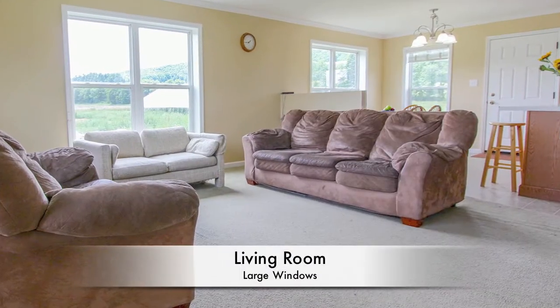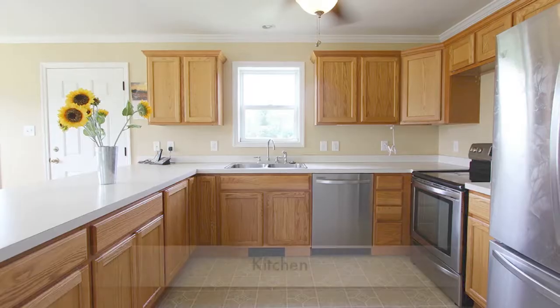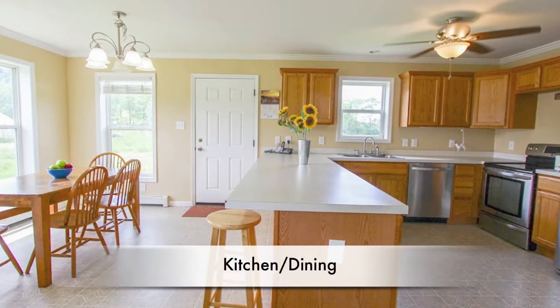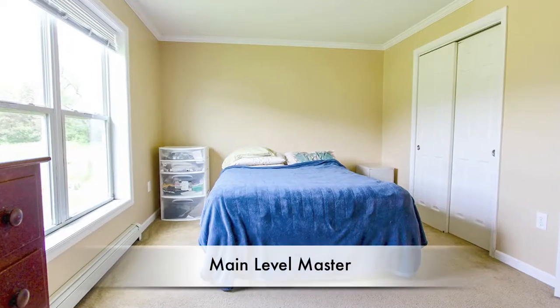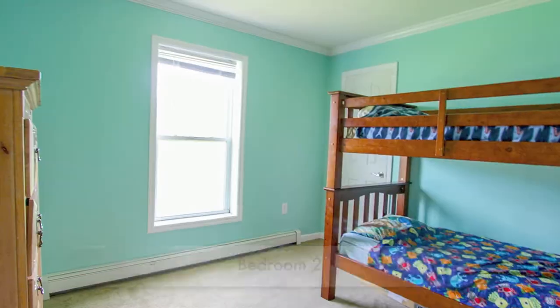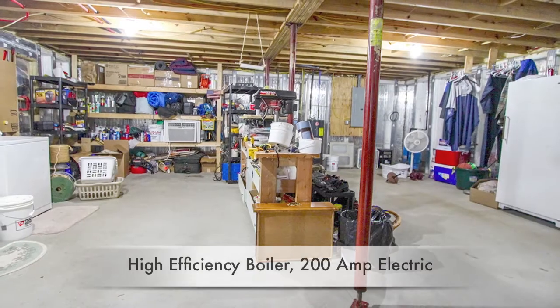Large windows bring in the light and the view in this comfortable and efficient open floor plan. It's energy-efficient with high-speed cable and internet, and there's room to expand with a full basement.